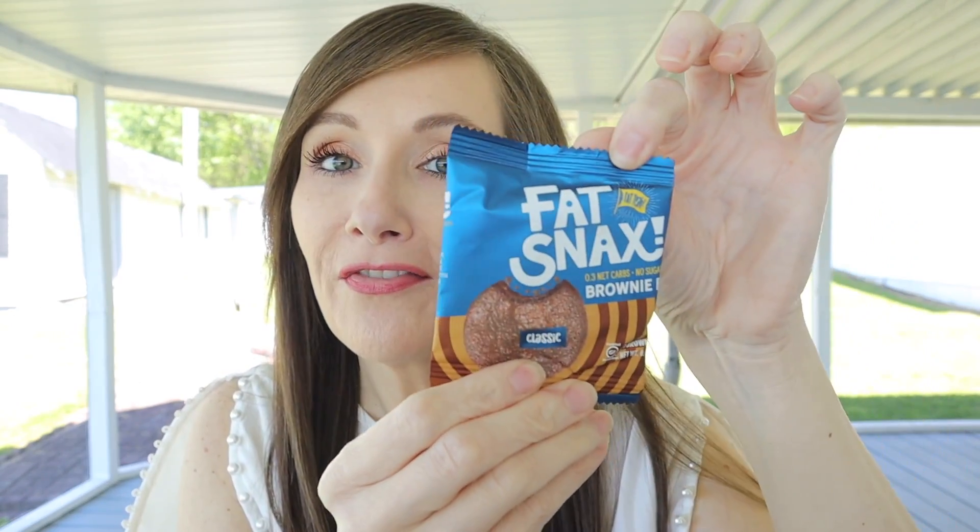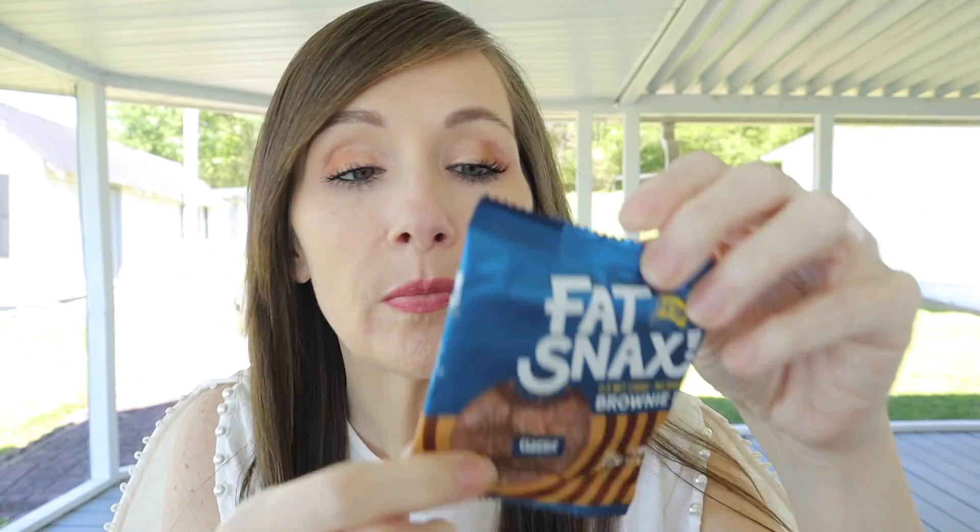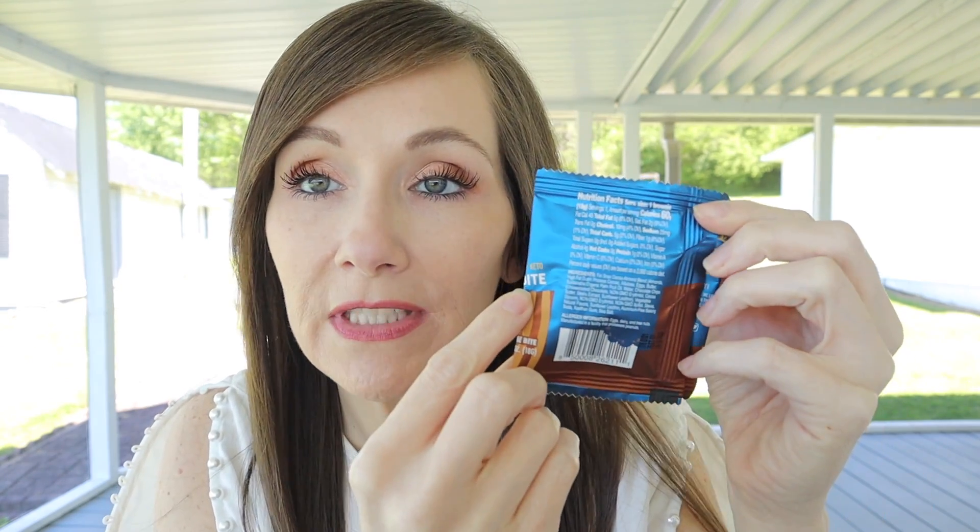I'm going to reach in and pull out my first item, and it is Fat Snacks. They have redone the Fat Snacks since I've eaten them last. These are little cookies or brownies — this one says 'Fat Snacks Brownie Box' and it is 0.3 net carbs, no sugar. A keto brownie box for 0.3 net carbs — we will probably be fighting over this one in the house, no joke.